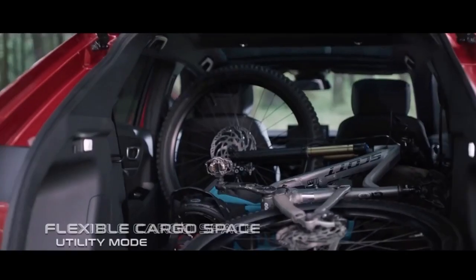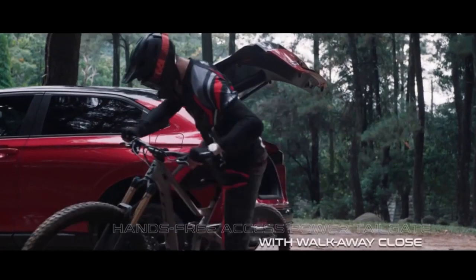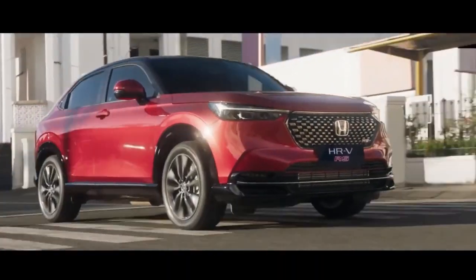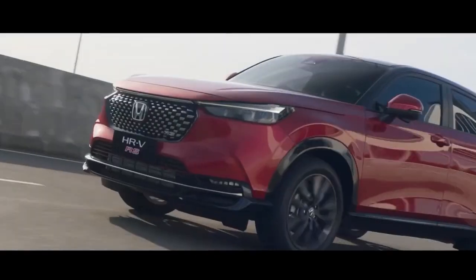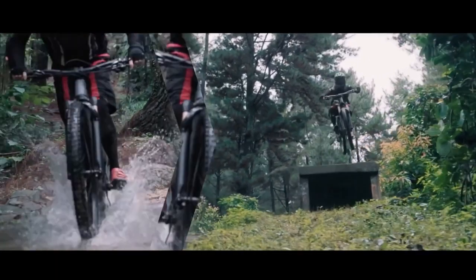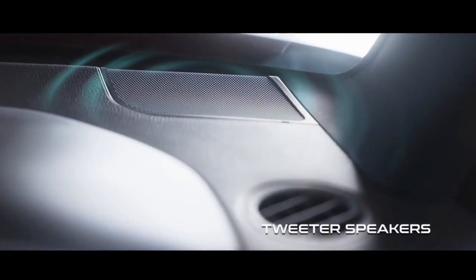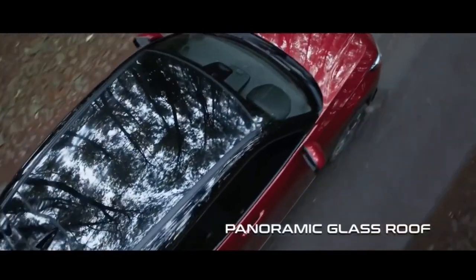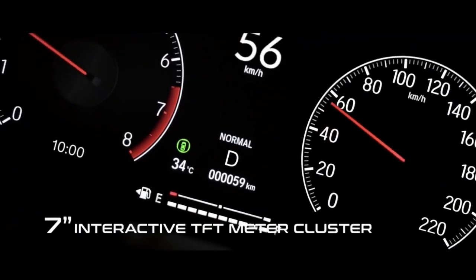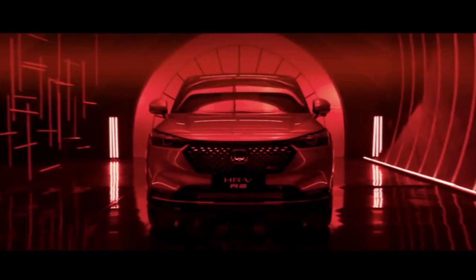This contrasts against the HRV launched in Thailand, where the B-segment crossover has gone on sale as an e:HEV hybrid. This features a 1.5-liter Atkinson cycle engine rated at 105 horsepower and 127 Newton meters of torque from 4,500 RPM to 5,000 RPM, combined with two electric motors powered by a lithium-ion battery. Total system output for the Thai market HRV is 131 horsepower and 253 Newton meters.